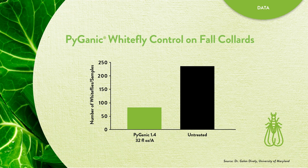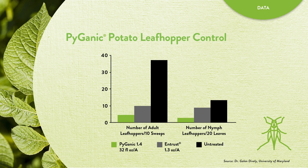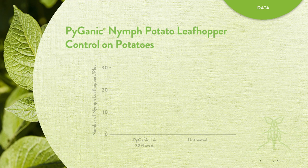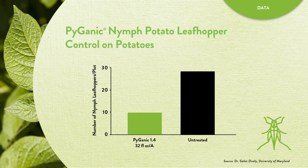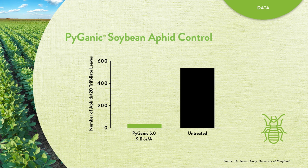That's a reduction of nearly 70%. On potatoes, compared with the untreated control, six applications of Pyganic throughout the growing season greatly reduced the number of adult potato leafhoppers, as well as provided control superior to that of Entrust. Two applications of Pyganic during the growing season in this university study resulted in considerably fewer nymph potato leafhoppers per plot than the untreated control. Finally, this university trial demonstrates how two applications of Pyganic resulted in nearly no aphids as compared with the untreated control.